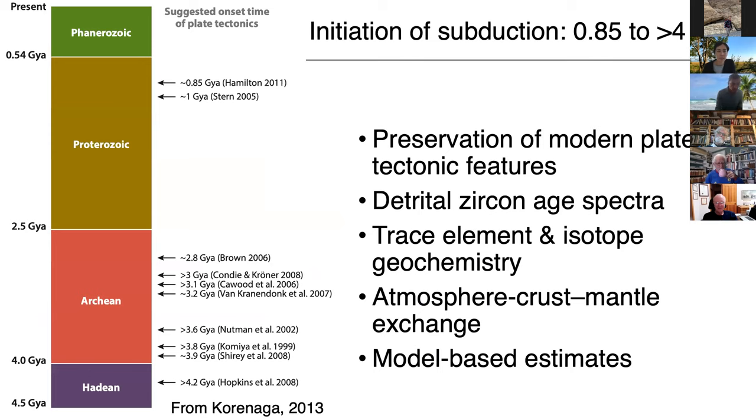Here I'm showing a figure from a paper by June Kornaga, which shows the geologic time scale from the Hadean all the way to the Phanerozoic. I'm showing different estimates from different studies about the timing of the onset of plate tectonics. These timing estimates range anywhere from 0.85 billion years ago to more than 4.2 billion years ago — a huge range spanning more than two-thirds of Earth's history.